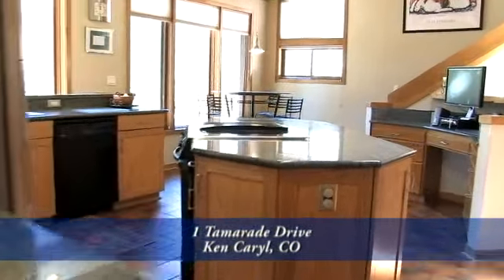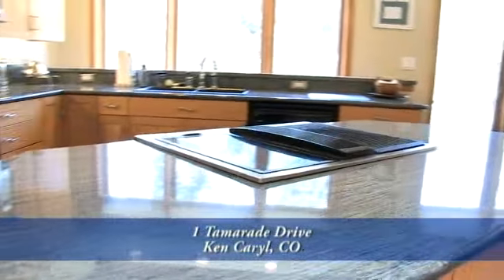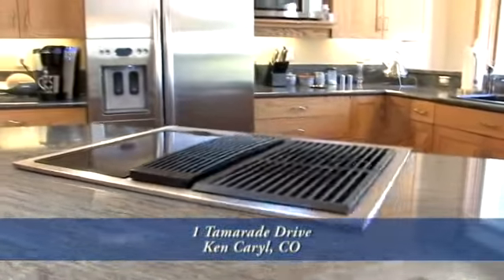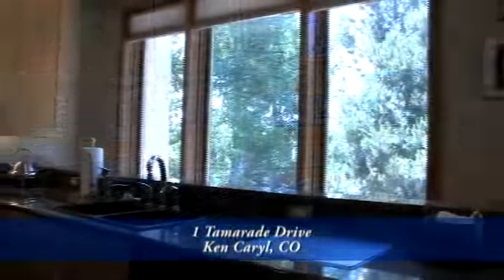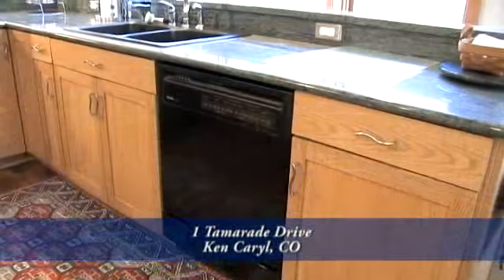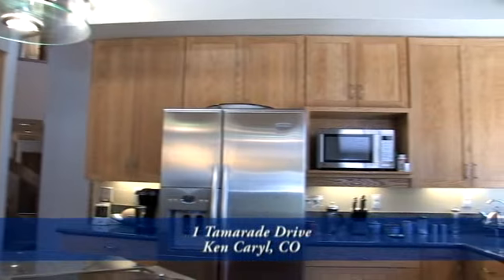Next to the dining room is this gourmet kitchen with a large center island. The island, as well as throughout the kitchen, has slab granite counters. The island also has a gas cooktop range. You'll have plenty of room in the numerous custom cabinets throughout. There's also a dishwasher and side-by-side refrigerator, all of which are included.